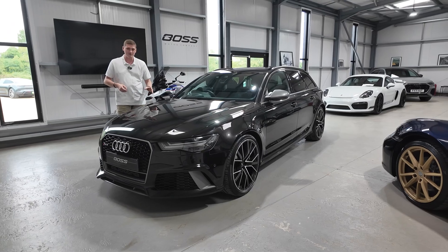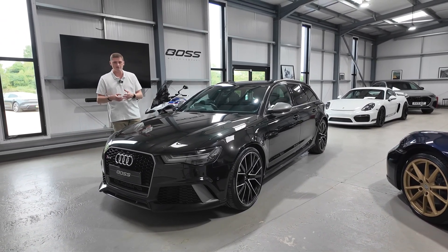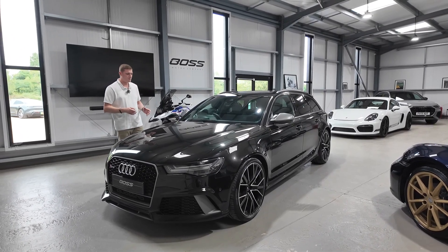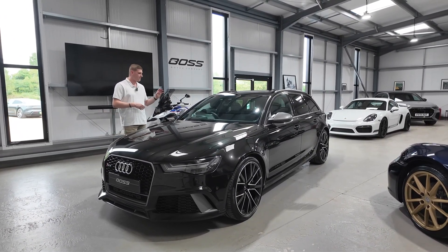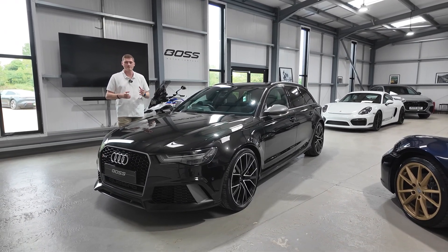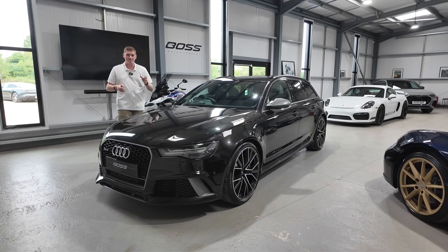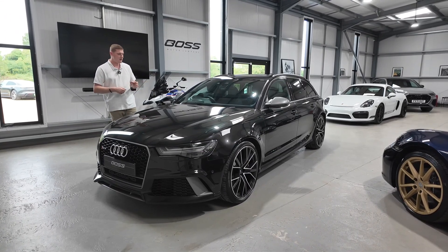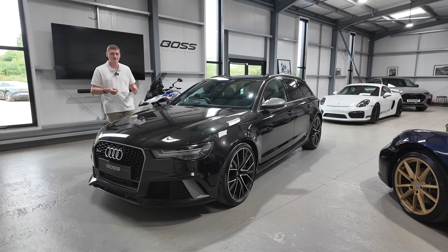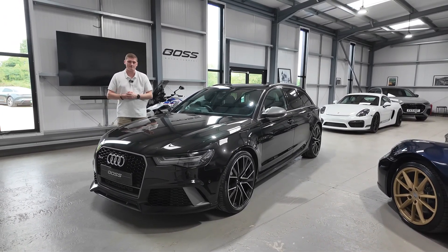It's finished in, in our opinion, the best color - Panther Black Schwarz - so it's a metallic black which under certain lights almost looks a bit purpley. A really popular color for these, with full leather interior in black as well. It has a full service history, with only the most recent service not being an Audi main dealer but an Audi specialist, all on the Audi system, and just over 60,000 miles from new.